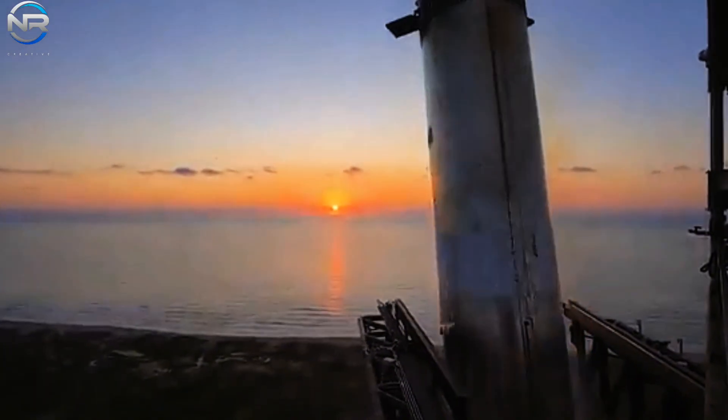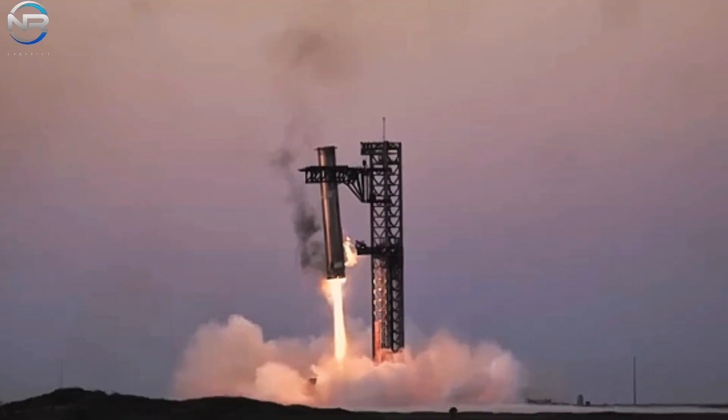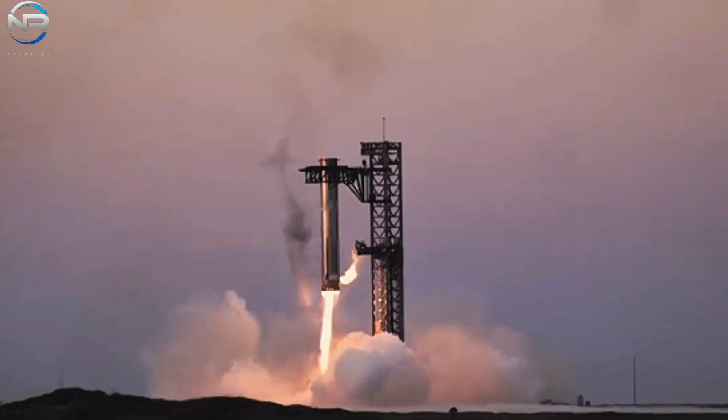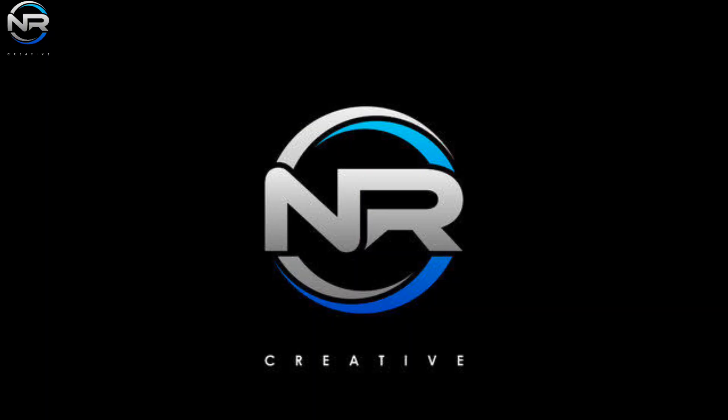The Raptor 3's simple design supports Elon's goals of re-energizing the Super Heavy booster in an hour and launching Starship every day. The simple design of the rocket engine reduces maintenance time between flights, enabling a rapid turnaround and a high flight cadence.